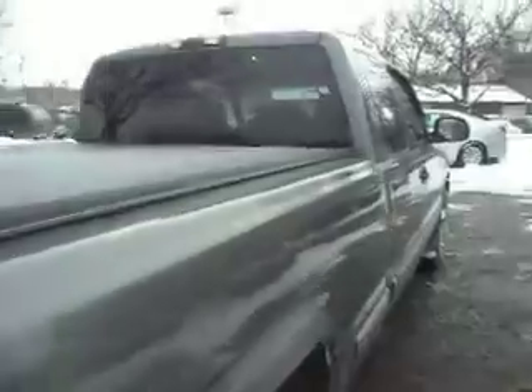The dual exhaust is not that loud, but if you don't like it, we could definitely change it back. Look at the visor too. Here's the extended cab door.